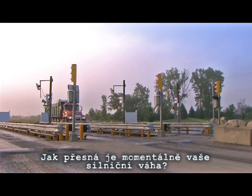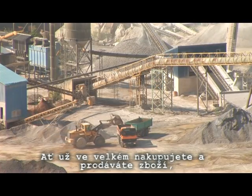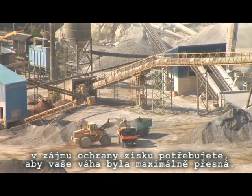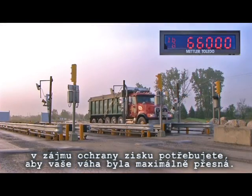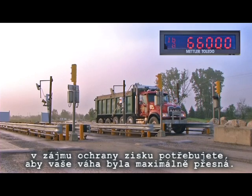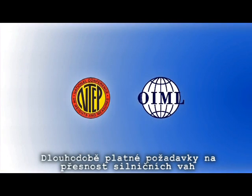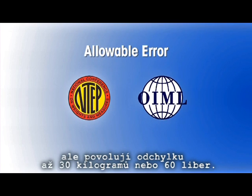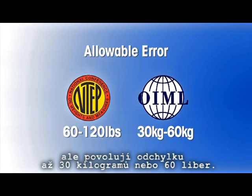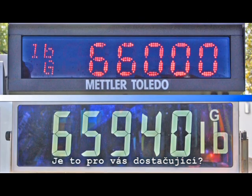How accurate is your truck scale right now? Whether you buy or sell bulk goods by weight or use your scale for inventory or process control, you need your scale to be as accurate as possible to protect your profits. However, the long-standing legal accuracy requirements for these scales actually allow for up to 30 kilograms or 60 pounds of error on a typical truck scale. Is that good enough for you?